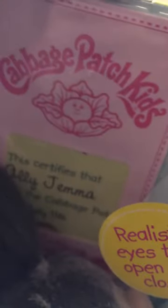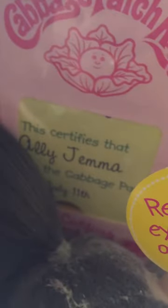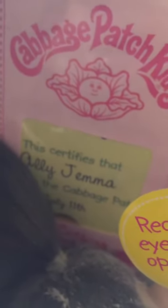There's the Cabbage Patch Kids Birth Certificate. Her name is Allie Gemma, and she was born on July 11th, which is super cool.